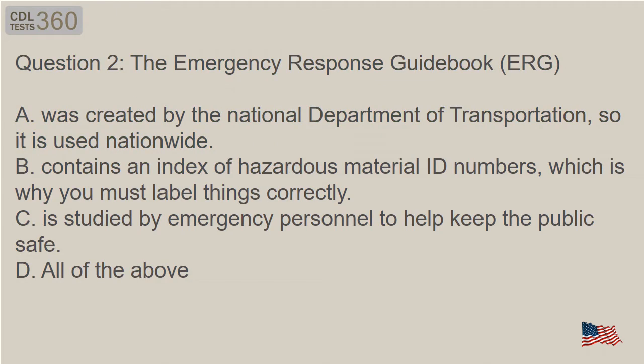Question 2: The Emergency Response Guidebook (ERG). A. Was created by the National Department of Transportation, so it is used nationwide. B. Contains an index of hazardous material ID numbers, which is why you must label things correctly.